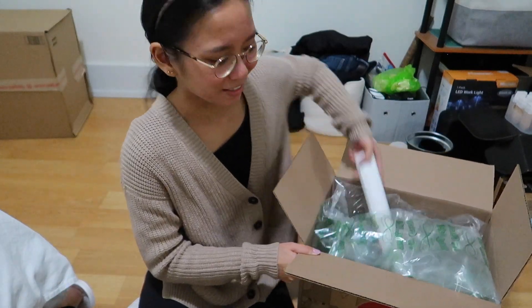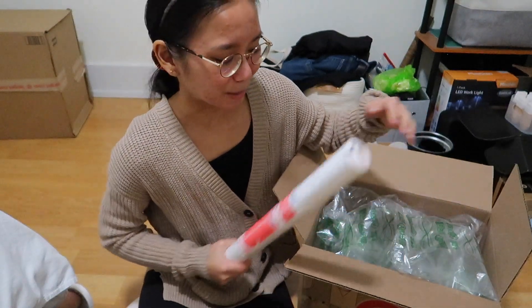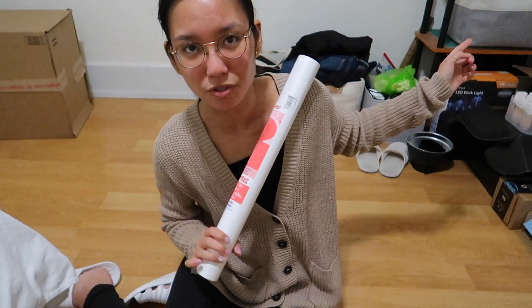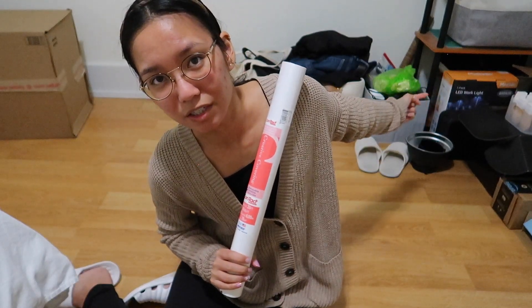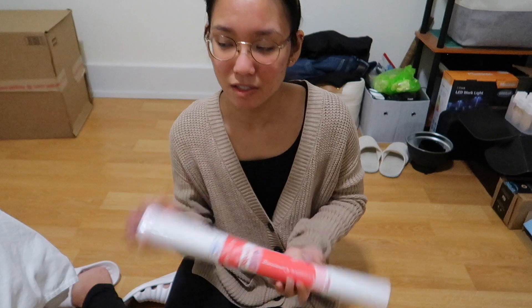All I bought was contact paper. It's just this skinny little roll and they put it in this huge box, so it looks like I got a lot but really it's just this. Anyway, I think I want to use this contact paper to turn the shelf legs white instead of how they're black right now, so that should be an easy fix.